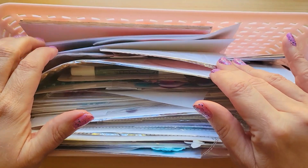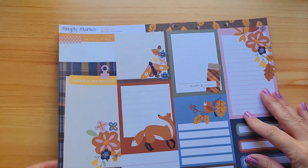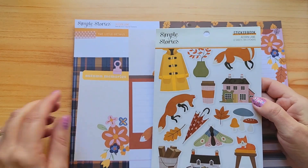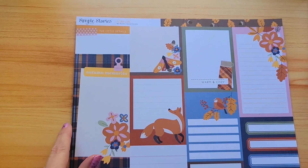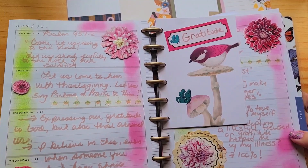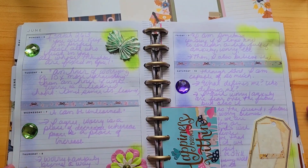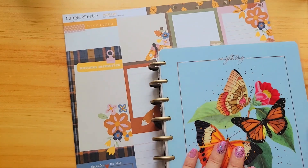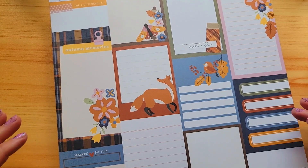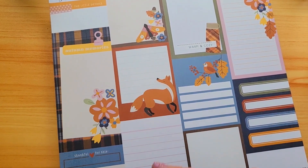Number five is journaling cards. I love making little booklets and doing creative things with them. This is a new one — I placed a small order from Scrapbook.com which was just this sticker book and a sheet of journaling cards. I'll show you in my faith planner how I use these — sometimes I just cut them up, sometimes I create them. I also use them as tippins. I love them and I'm looking forward to using this collection. So those are five of my favorite planner things.